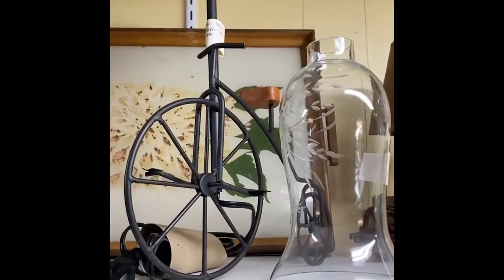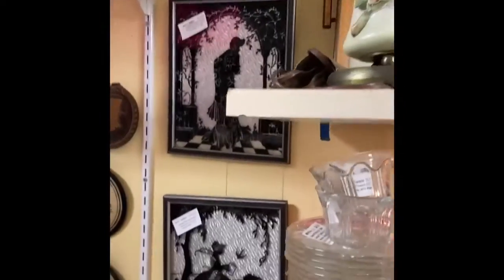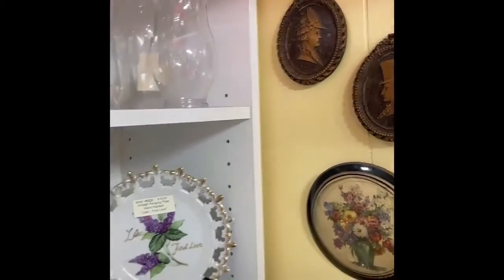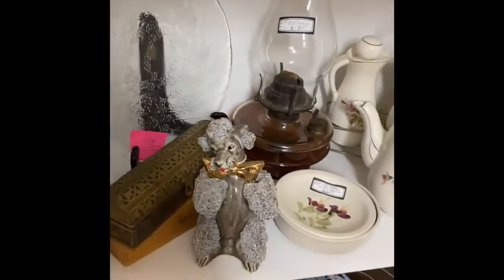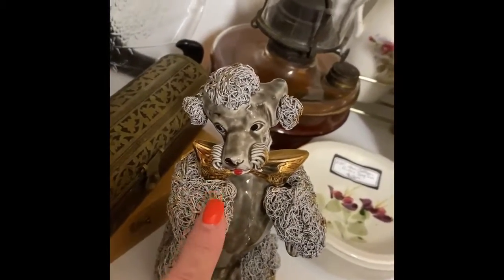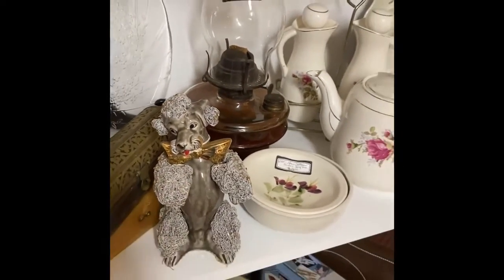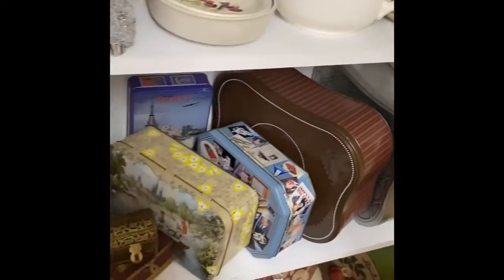Look at that — it looks kind of Christmasy but it's not meant for Christmas. That is mid-century for sure. And that lamp looks like a bicycle — how cute! This is a spaghetti poodle — named for the lines in it, that's why they call it spaghetti. There are lots of figurines made with that technique. And we have some tin cans.